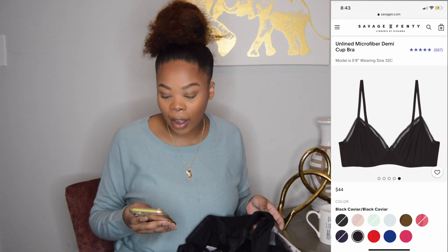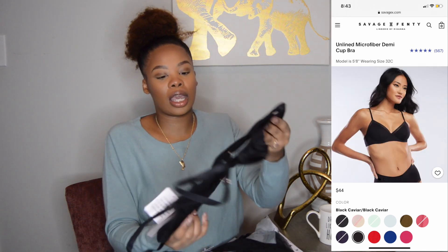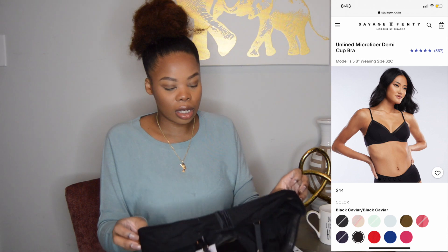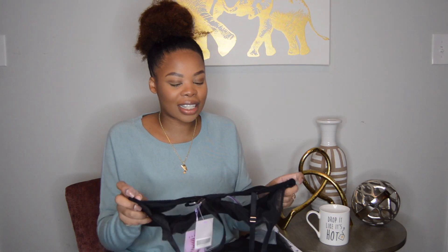This is the unlined microfiber demi cup bra and I got this in a 38D. I am a breastfeeding mom so my size is kind of fluctuating, but I sized up — usually I would get a 36D.